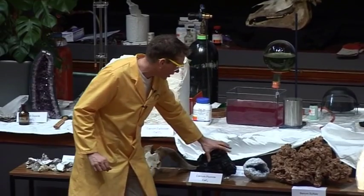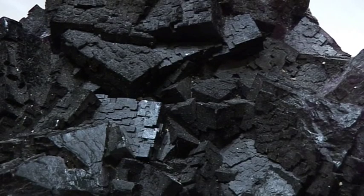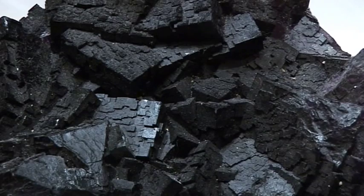Here, this beautiful purple color — this is calcium fluoride, or fluorite. This contains fluorine chemically combined with calcium.